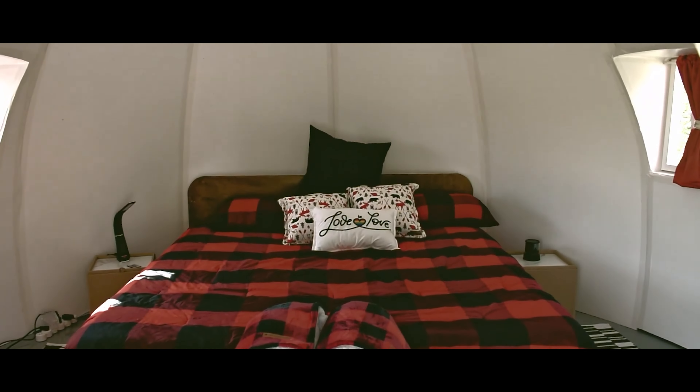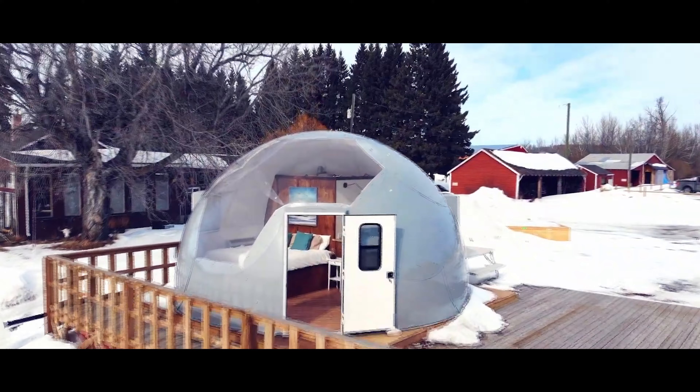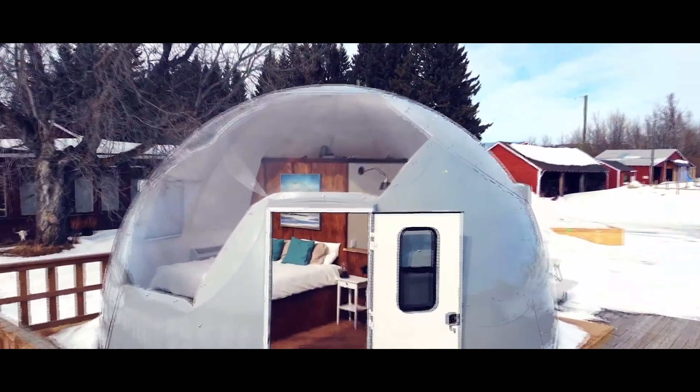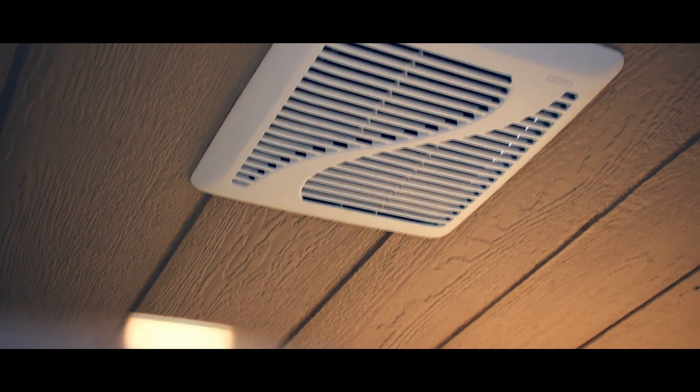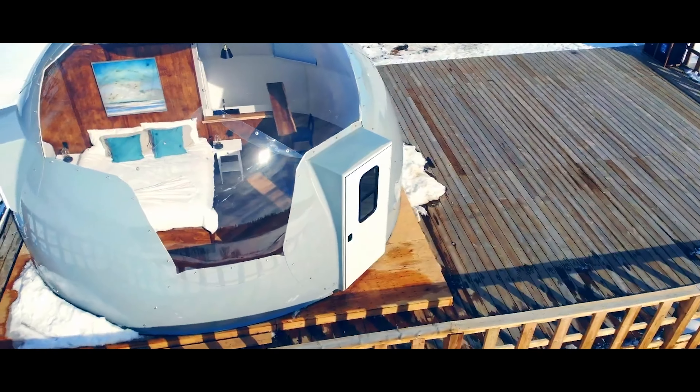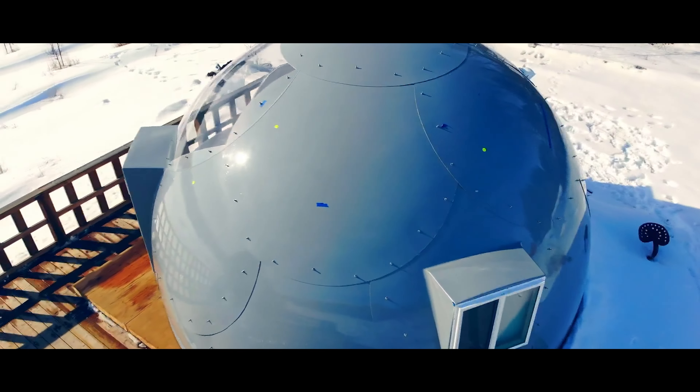People are even using Nova Domes as permanent off-grid homes. You can add interior finishes, run water and electricity, and install a bathroom, kitchen, and anything else you desire. Want a transparent dome? No problem. Need a hanger-sized dome? Easy. Want it in French midnight blue? You get the idea. All of this comes with a 15-year warranty — so are you still thinking about sleeping in a tent?